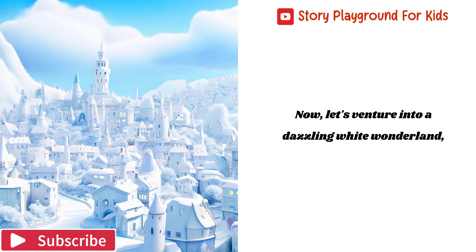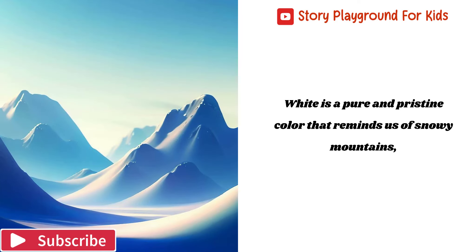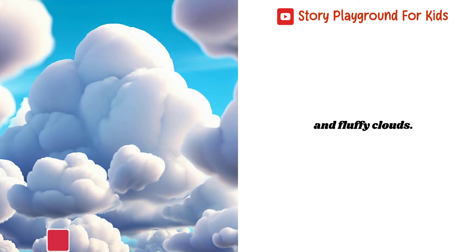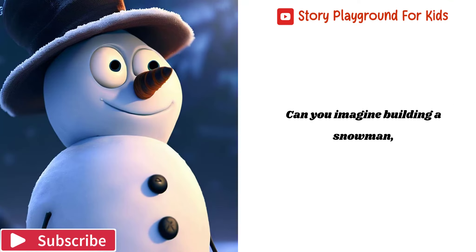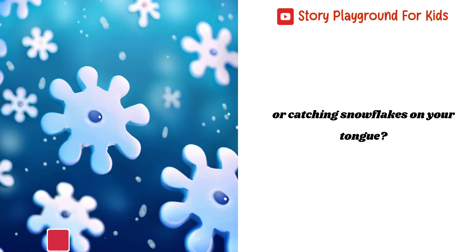Now, let's venture into a dazzling white wonderland, where snowflakes twinkle and create a winter wonderland. White is a pure and pristine color that reminds us of snowy mountains and fluffy clouds. Can you imagine building a snowman, or catching snowflakes on your tongue?